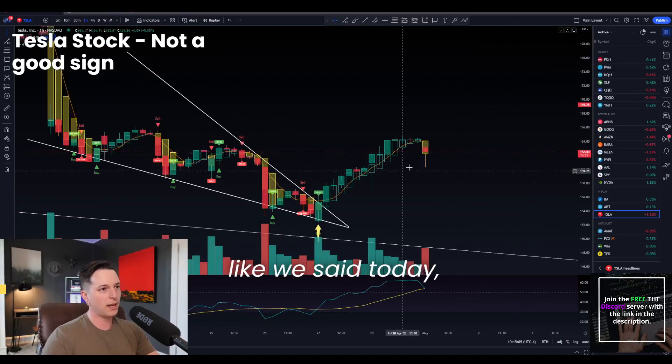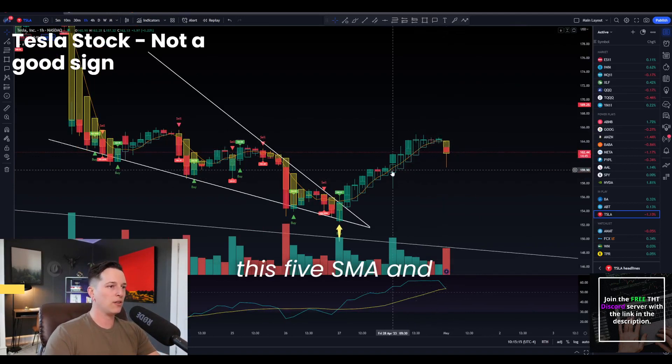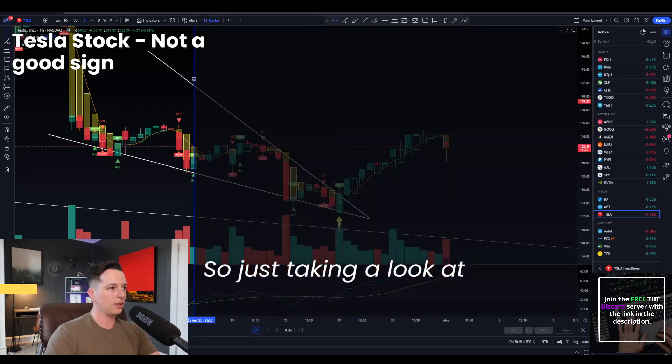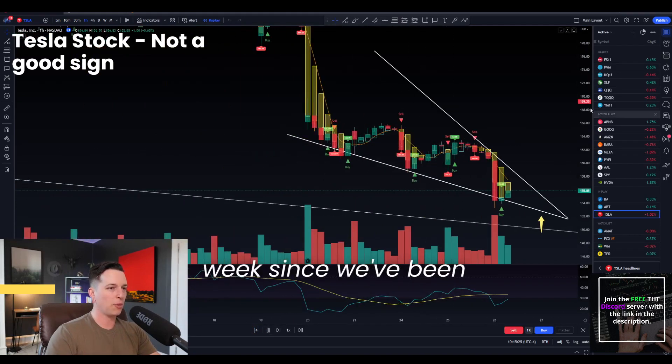Taking a look at Tesla, like we said today, it is currently down. This is a one-hour chart. At this moment, we have fallen under this five SMA and underneath this trend. So just taking a look at this descending wedge, which we're not going to break and talk about too much because we've done that a lot over the past week since we've been watching this thing squeeze.